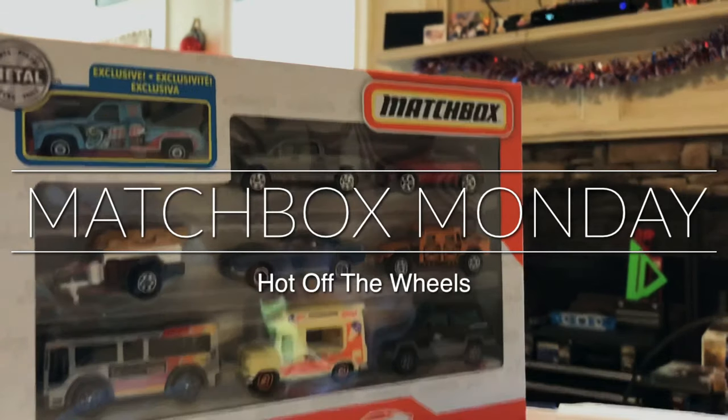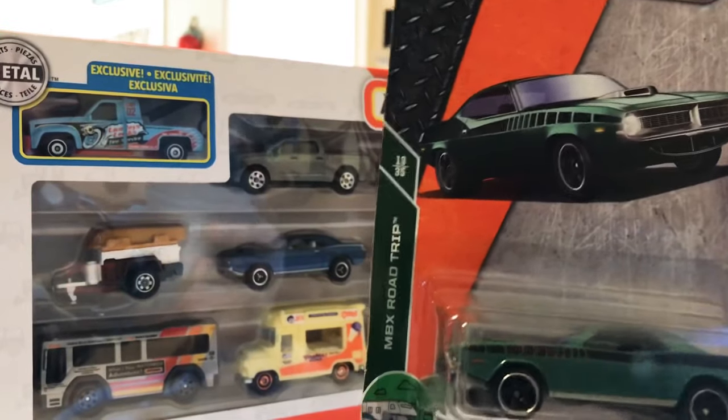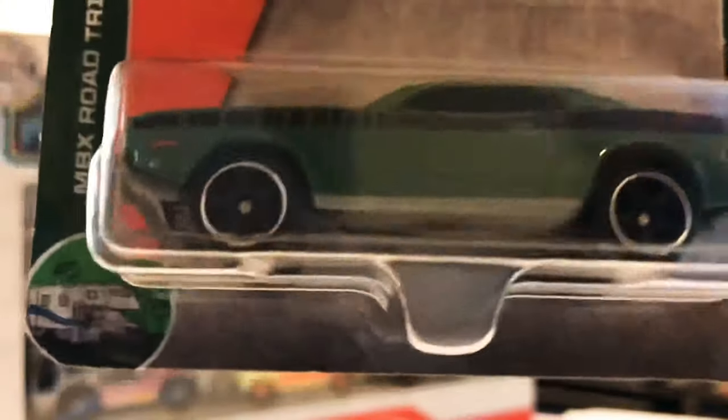Welcome to Matchbox Monday! First up on the Matchbox block is the '70 Plymouth Cuda — really nice green there with a black stripe. Lots of nice details in this one. This is in the MBX Road Trip series, number 13 of 35. Pretty nice — you get your gray or silver base on it.